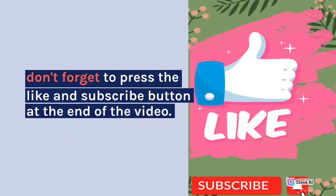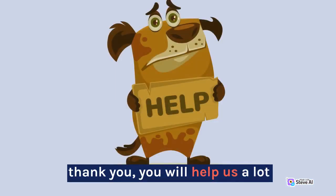Don't forget to press the like and subscribe button at the end of the video. Thank you, you will help us a lot!